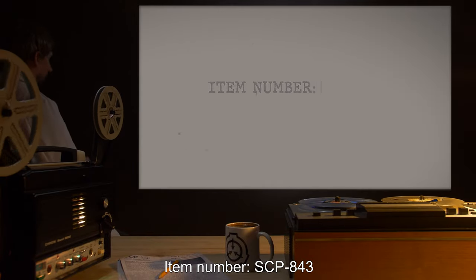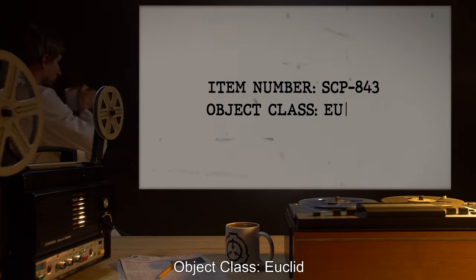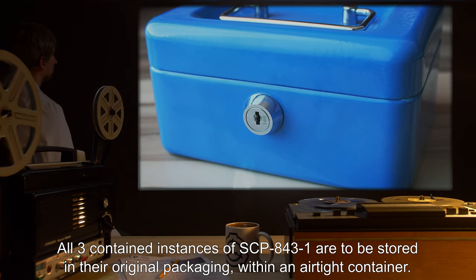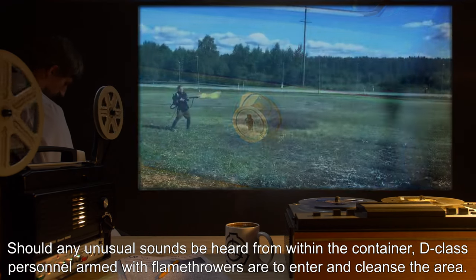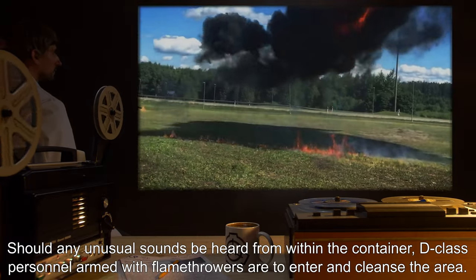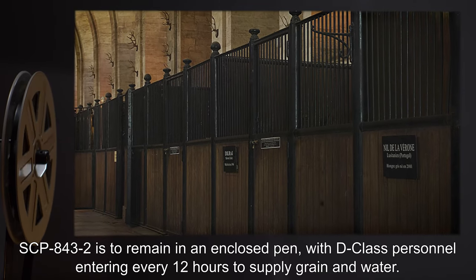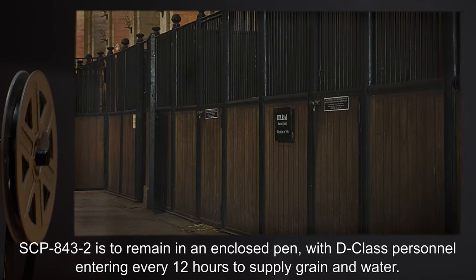Item Number SCP-843, Object Class Euclid. Special Containment Procedures: All three contained instances of SCP-843-1 are to be stored in their original packaging within an airtight container. Should any unusual sounds be heard from within the container, D-Class personnel armed with flamethrowers are to enter and cleanse the area. SCP-843-2 is to remain in an enclosed pen, with D-Class personnel entering every 12 hours to supply grain and water.